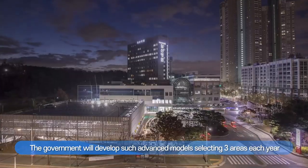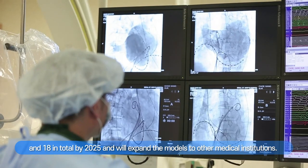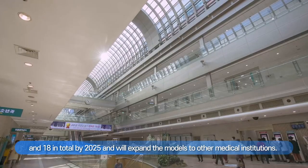The government will develop such advanced models, selecting three areas each year and 18 in total by 2025, and will expand the models to other medical institutions.